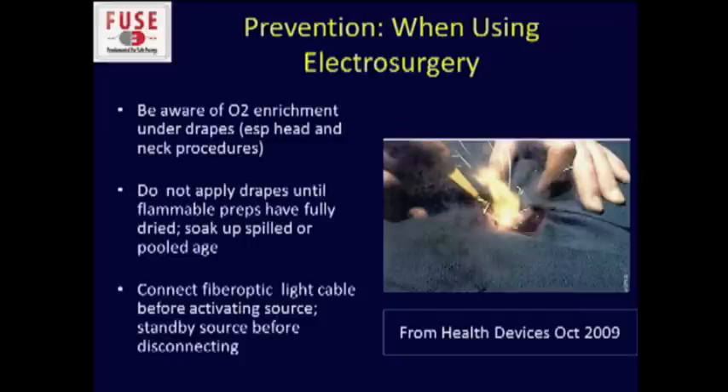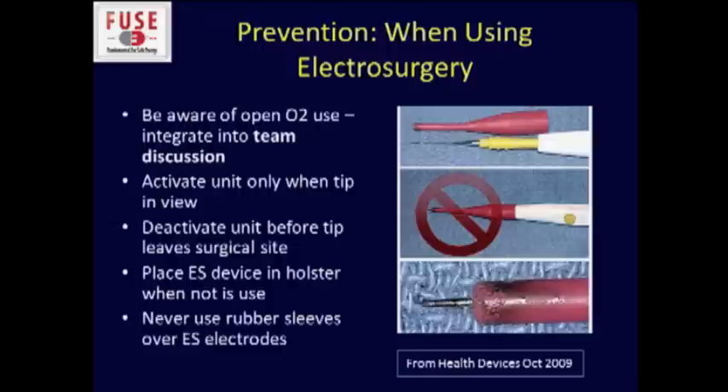Beware that you can have oxygen enrichment under the surgical drapes. You shouldn't put the drapes on until the flammable preps have dried — make sure you soak up anything, and just take a few seconds to let it dry before you put the drapes on. Always connect the fiber optic light cable on laparoscopic equipment before you activate the source; it should be on standby because that tip can get very hot and easily cause a fire. Activate your unit only when you can see the tip, and make sure you place your electrosurgical device in the holster when not in use — don't put the electrosurgical pencil on the patient's chest or face. We've got to really enforce these principles in our residents from the very beginning of training.